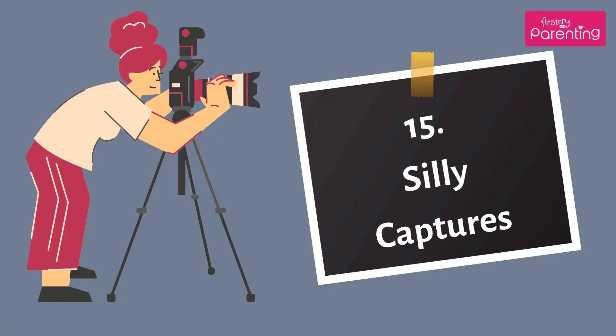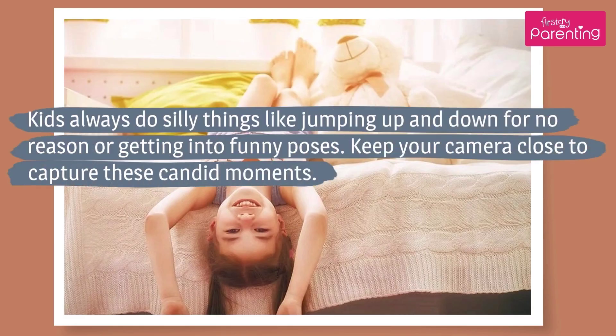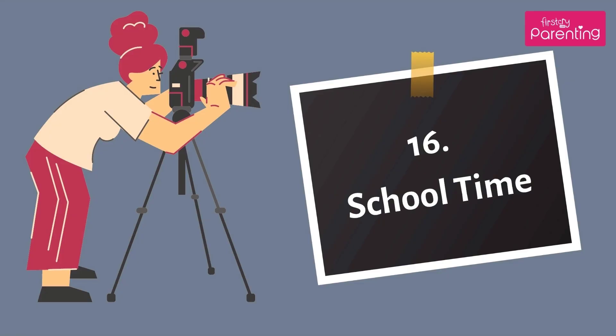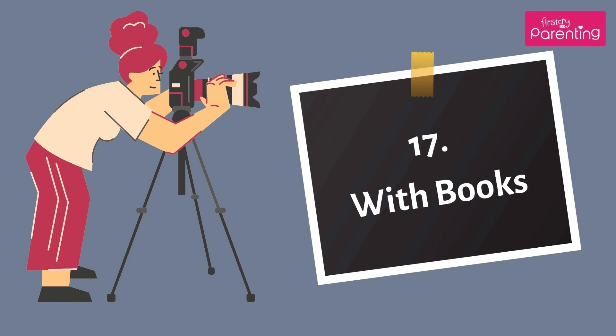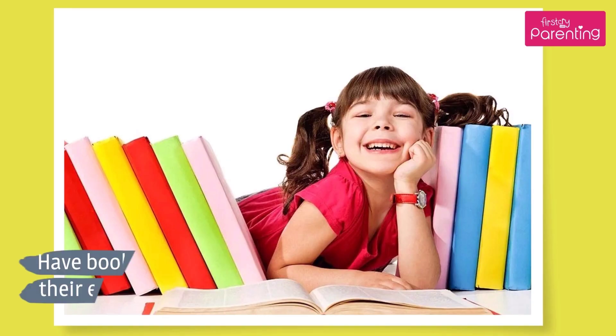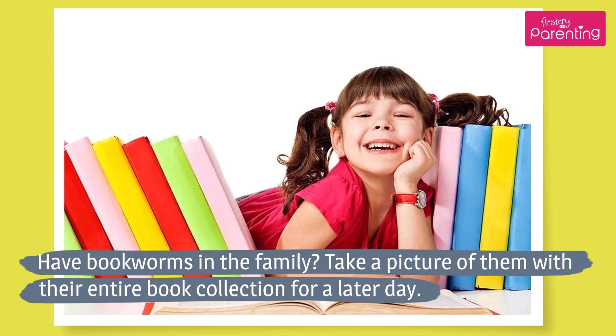Number 15: Silly Captures. Kids always do silly things like jumping up and down for no reason or getting into funny poses — keep your camera close to capture these candid moments. Number 16: School Time. Waiting for the bus on their first day of school is an unforgettable day; choose this moment to capture their excited faces and bright smiles. Number 17: With Books. Have bookworms in the family? Take a picture of them with their entire book collection for a later day.